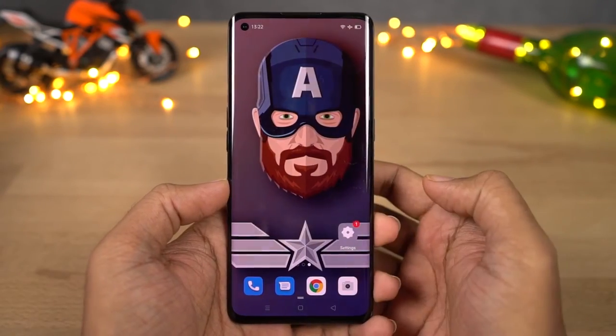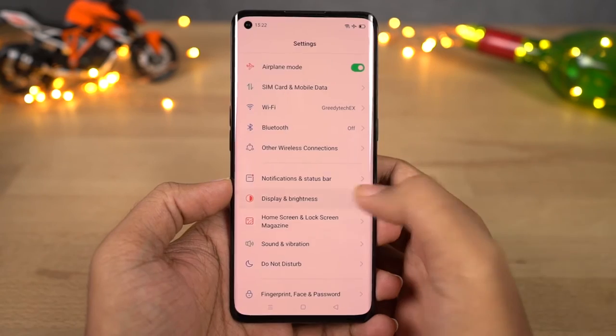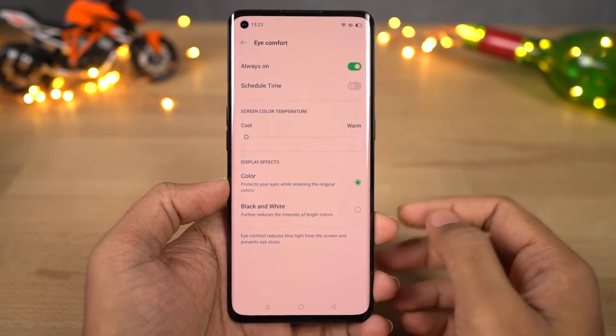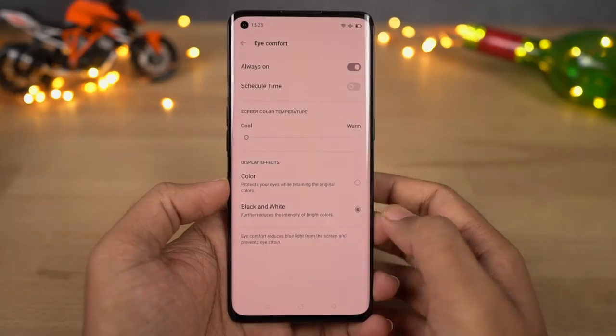Next we have night shield. Once you enable this feature it puts a warm tint on the screen and thereby filters the blue light. According to research, blue light emitted by displays affects sleep at night. To prevent that we have this night shield mode, and you can enable it manually or schedule it to automatically turn on or off at a specific time.